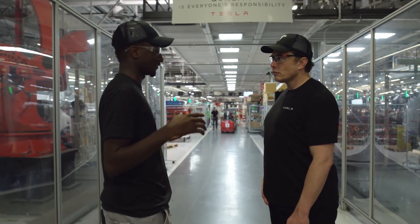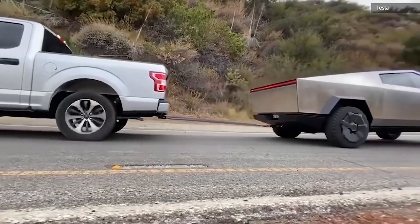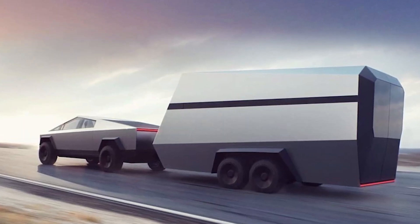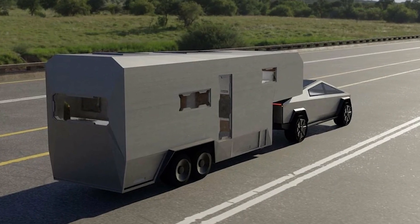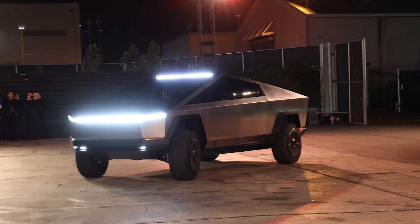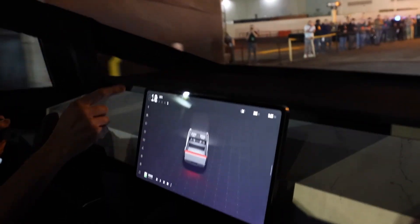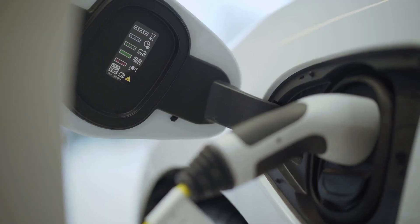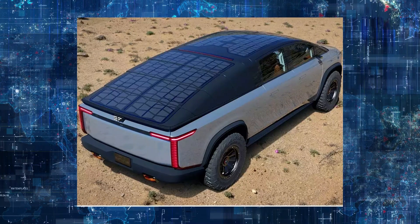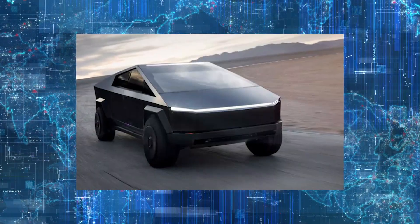Now let's consider the Cybertruck's towing capability and range. Tesla claims the single-motor Cybertruck has a 7,500-pound towing capacity. The dual-motor Cybertruck can tow up to 10,000 pounds, while the tri-motor can haul up to 14,000 pounds. Tesla has determined that the Cybertruck may be capable of traveling up to 610 miles or 980 kilometers before needing to be recharged. Elon Musk has also stated that they may install solar panels on the roof to charge the battery at a rate of up to 15 miles per day.